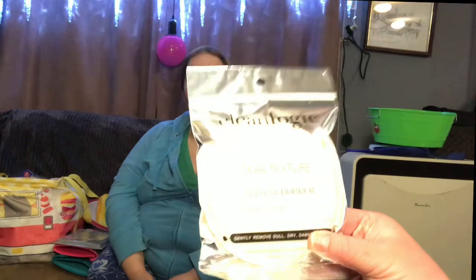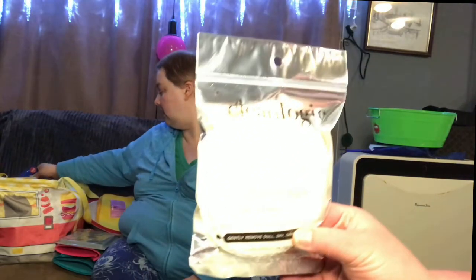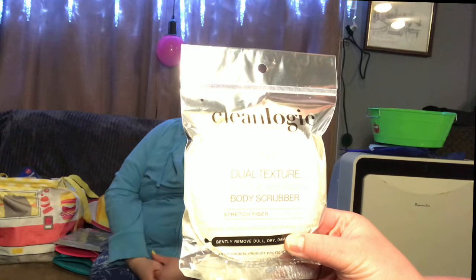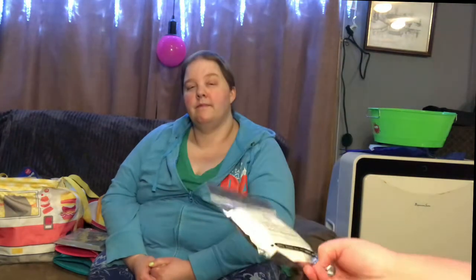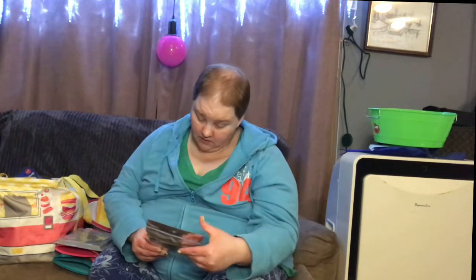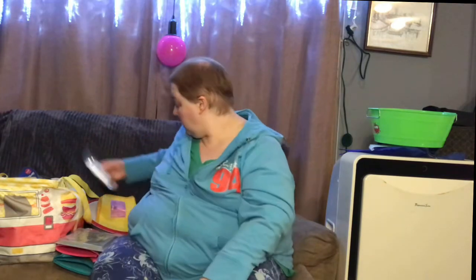It's a scrubby thing — Clean Logic is the brand. It's a dual texture exfoliating body scrubber with stretch fiber technology, gently removes dull dry damaged skin, antimicrobial product protection built in. I wasn't sure if it was something I could wash in the washing machine and reuse, but it says to replace every 30 days — so it's essentially disposable. I like the poofies and stuff like that so I thought I'd try it.